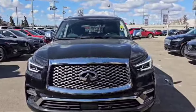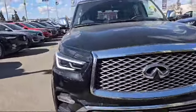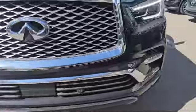Let's start with the front here. This vehicle comes with the 5.6 liter V8 engine, very powerful. As you can see, you've got the daytime running lights and also the HID headlights down at the bottom, LED fog lights across the front, and a parking sensor.